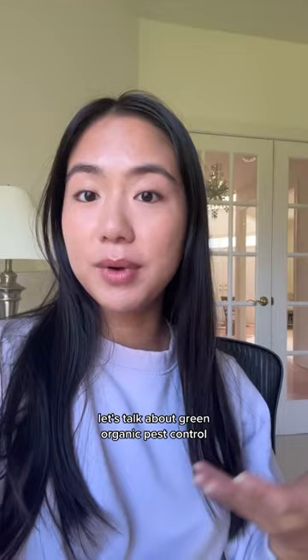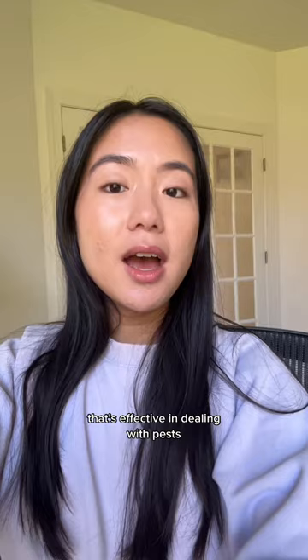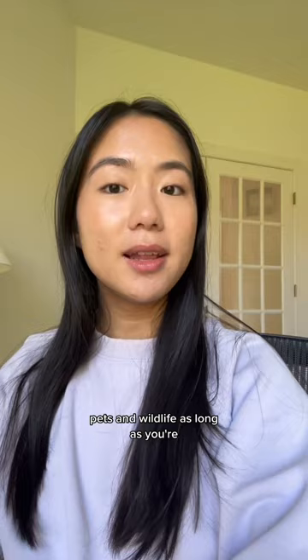A common misconception is that all products labeled green or organic don't use chemicals or pesticides, but that's not true. However, these products are made in a way that's effective in dealing with pests but are less harmful to the environment. They're also safer for your home, pets, and wildlife as long as you're following the instructions on the label.